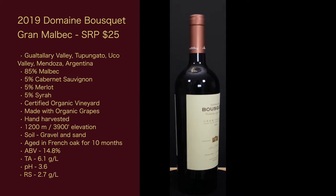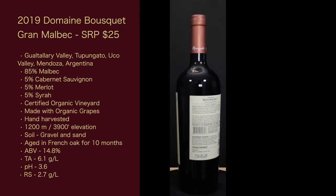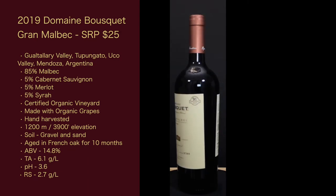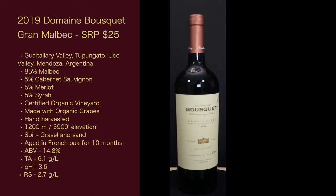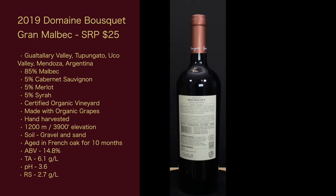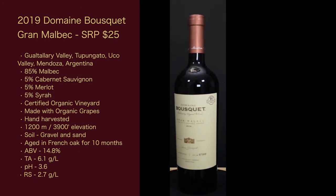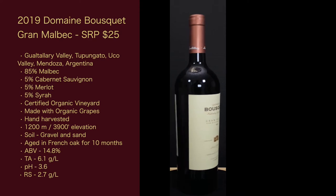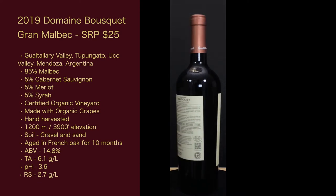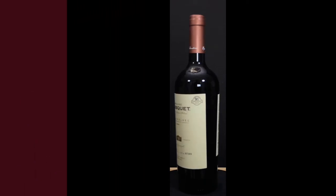It is a certified organic vineyard made with organic grapes. The grapes are hand harvested. We're at 1,200 meters or 3,900 feet elevation. The soil is gravel and sand. It's aged in French oak for 10 months. The ABV is 14.8%. The total acidity is 6.1 grams per liter. The pH is 3.6, and the RS is 2.7 grams per liter.